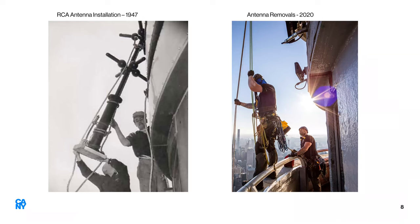As antennas go up, they have to come down. We found a photo of a 1947 crew installing an RCA antenna standing in the exact same spot as the 2020 crew taking antennas down. One of the principal differences is that the contemporary crew are fully on rope, able to step off the edge of the parapet and be suspended, with a separate safety line continuously attached. The 1947 crew had a rope around their waist — probably not a great idea in terms of suspension trauma, and possibly just added for the photo.